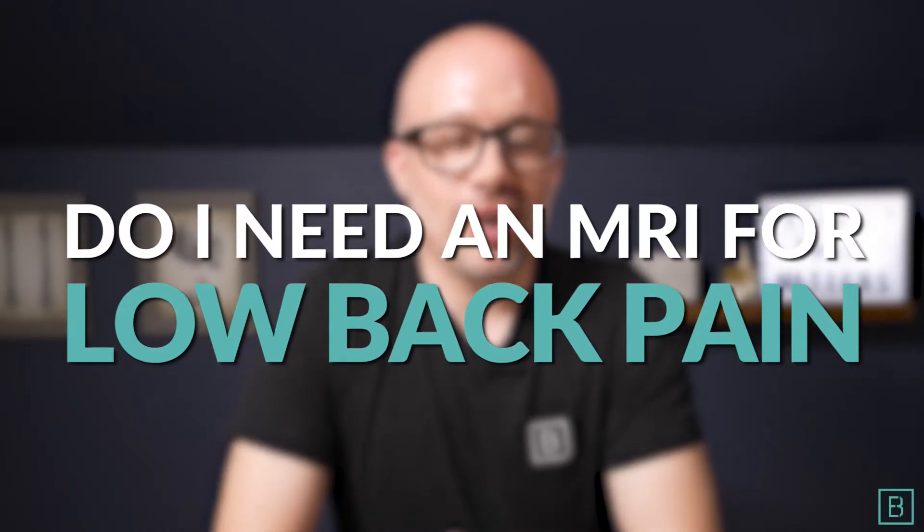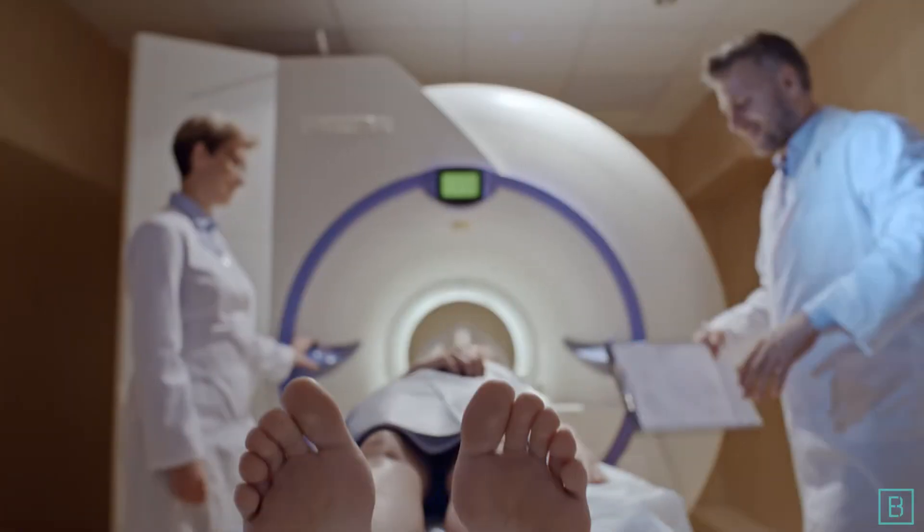Do I need an MRI for low back pain? That's what we're going to answer over the next few minutes. My name is Dr. Jeff Langmaid. You're checking out the Evidence-Based Chiropractor channel, and if you've struggled with low back pain, maybe you've seen a doctor, maybe you haven't yet — you might be asking yourself that very question.